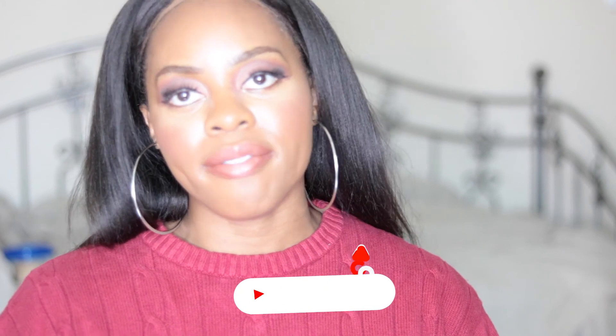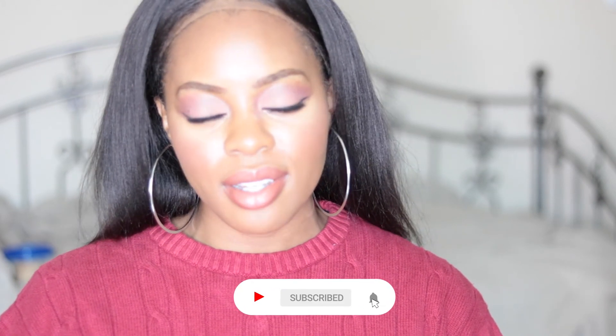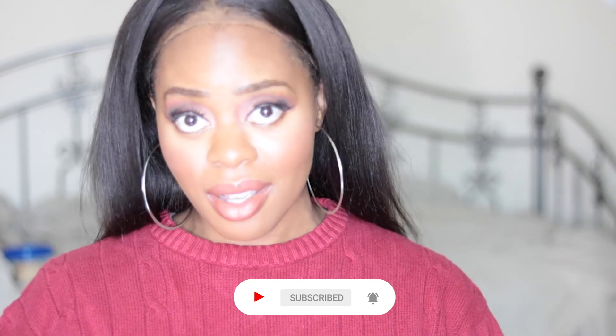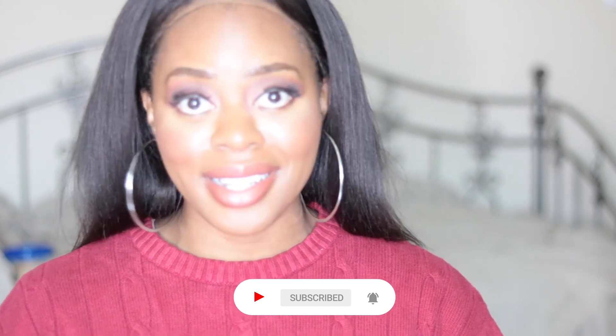That's it for Furniture Fridays! Thank you so much for watching — please like, comment, and subscribe. Do you have any favorite pieces from Anthropologie? Drop them in the comments below. And if you have any experience buying furniture from them, leave it in the comments because we all want to know. I'll be back next week with another Furniture Friday!